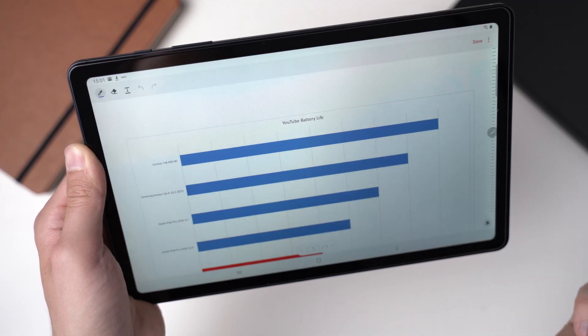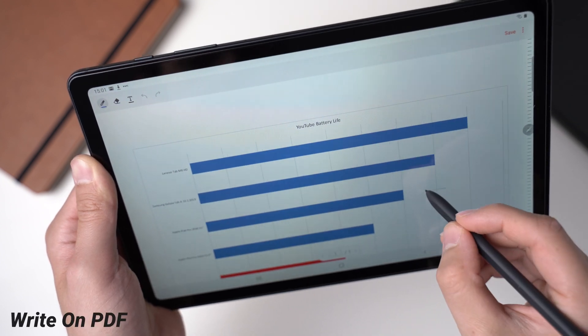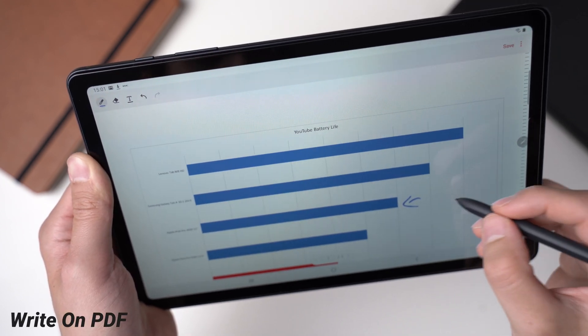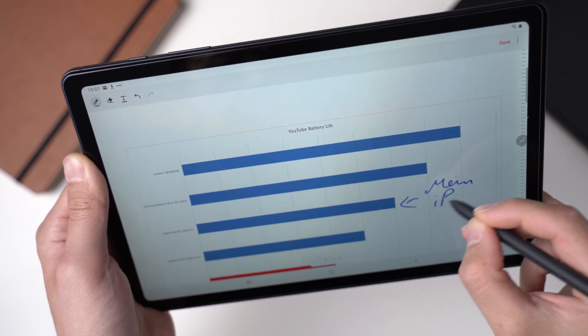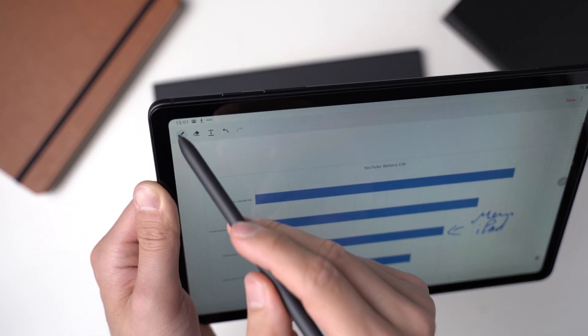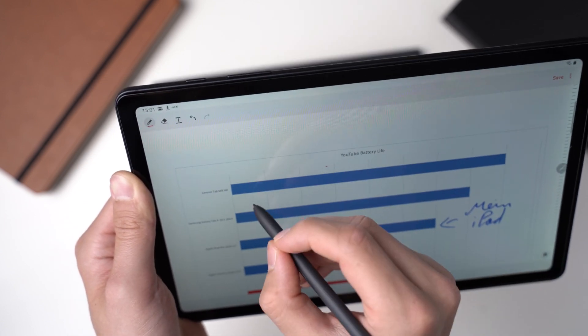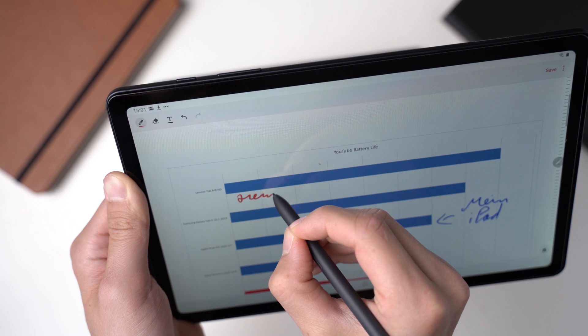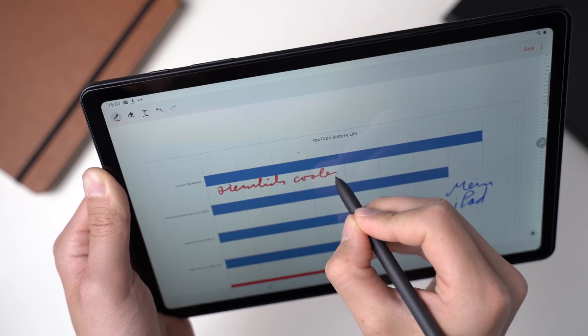If you're using a Samsung device and want to annotate PDFs occasionally, you can do that with the app Write on PDF. For some reason there's no app icon for that, but once you try to open a PDF, you can choose to open it with Write on PDF. It's a very simple app that lets you annotate PDFs only, without any extra tools. But it works and you don't have to install anything extra.